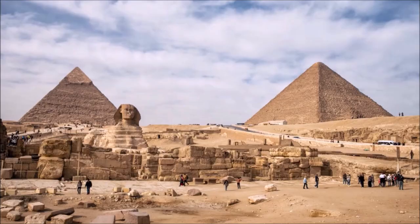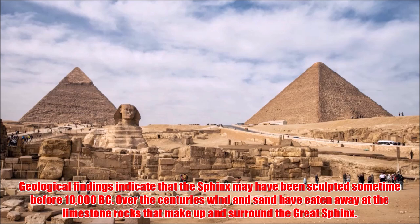Geological findings indicate that the Sphinx may have been sculpted sometime before 10,000 BC. Over the centuries, wind and sand have eaten away at the limestone rocks that make up and surround the Great Sphinx.